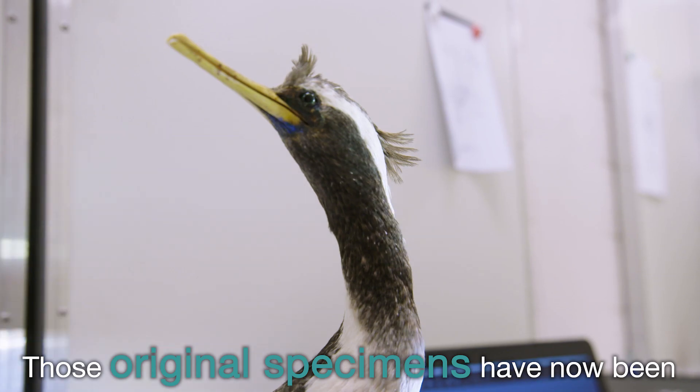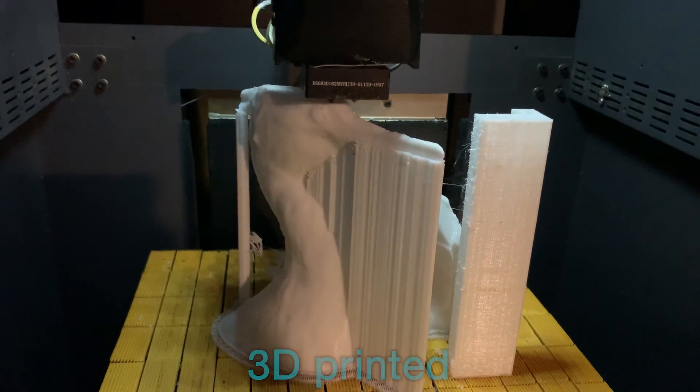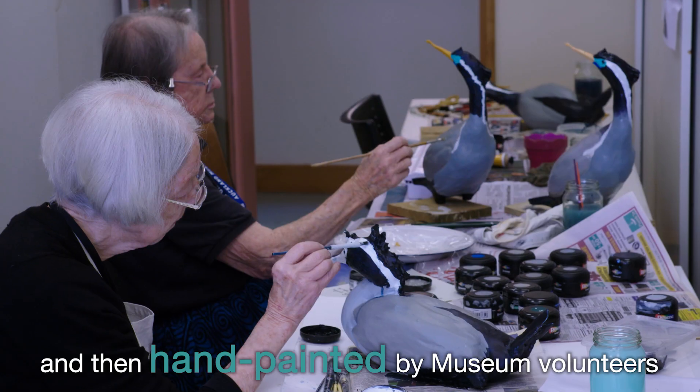Those original specimens have now been brought back to life — carefully scanned, 3D printed, and then hand-painted by museum volunteers.